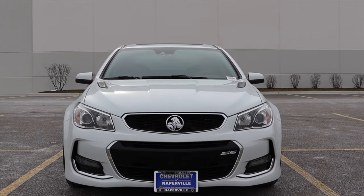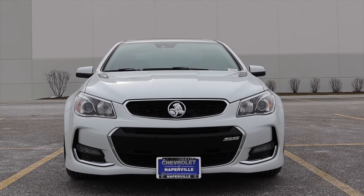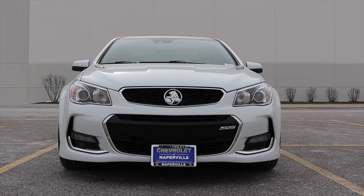Before we get on to that engine — that beautiful, beautiful V8 — I have to point something out. This is actually a used car from Chevy of Naperville. Thank you so much Chevy of Naperville for giving me this SS. This is in fact a Chevy, but if you've never seen one before it might look weird, because whoever owned this car before put the Australian badges on.